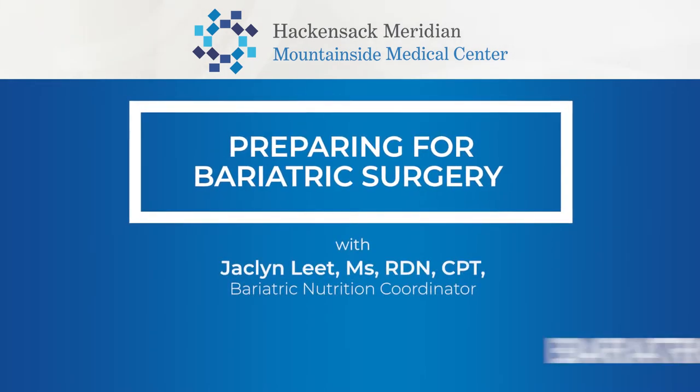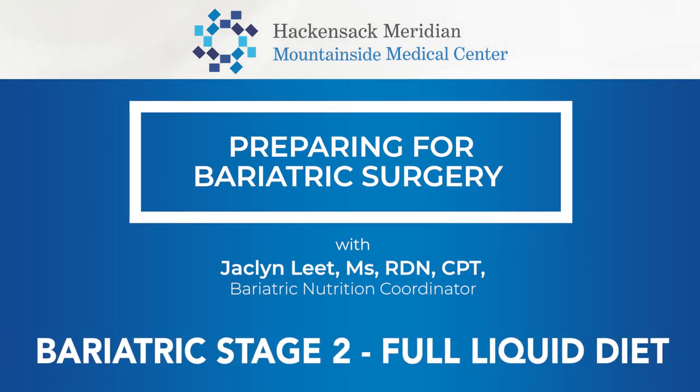My name is Jaclyn and I'm the nutrition coordinator here at the Bariatric Center at Mountainside Medical Center. We're going to talk about goals that should be achieved prior to surgery and what we will have you start working on once you begin our program.